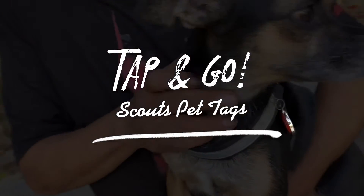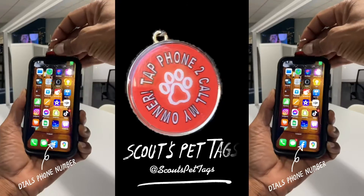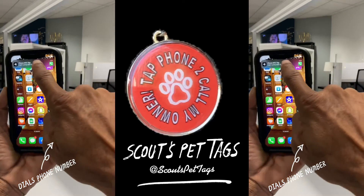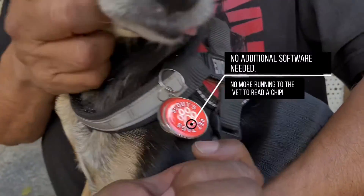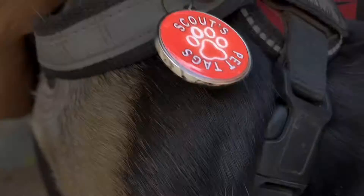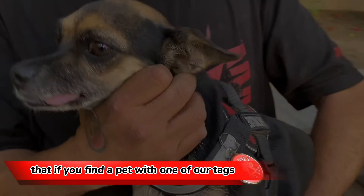Scout's pet tags tap to any modern phone. When someone finds a lost pet, all they need to do is tap the tag to their phone and it instantly calls the pet's owner — no additional software, no running to the vet to read a chip. With our tap-and-go technology, you can rest assured that if you find a pet with one of our tags, you can find the owner relatively quickly.